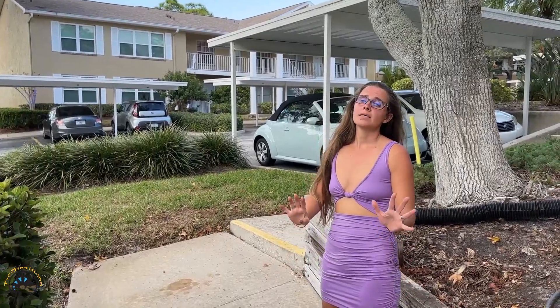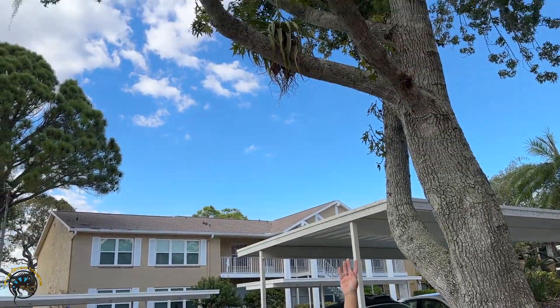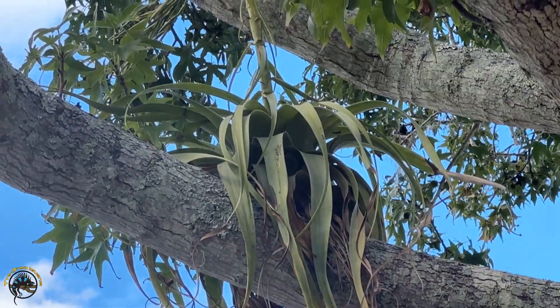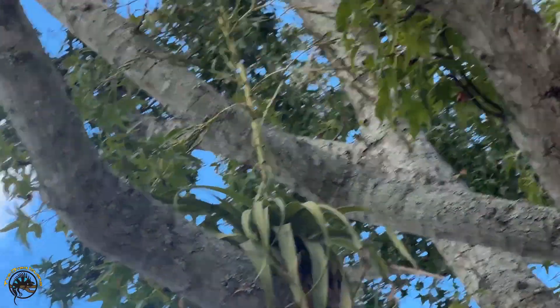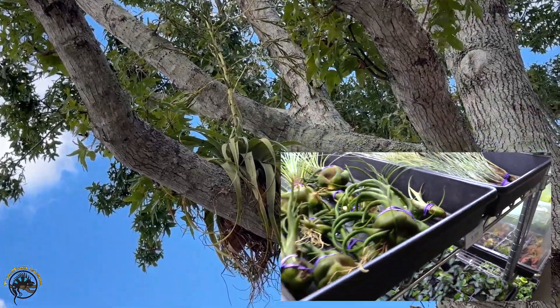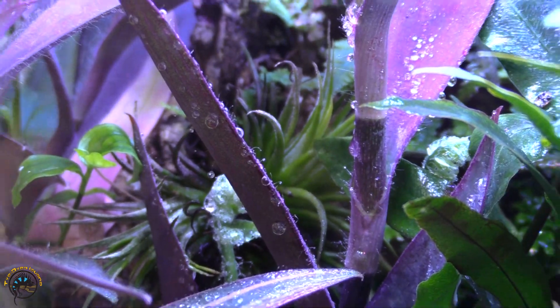Alright, and then one last plant to show you guys right now is an air plant. If you look up here at the top of this tree branch, we have an air plant which has flowered — it's sticking straight up out of it. We do sell air plants in the shop and we have a variety of different types. You can attach them to your cork bark or your branches in your tank, and they're very low maintenance.